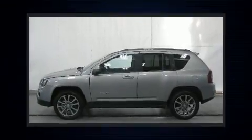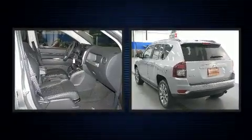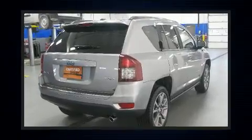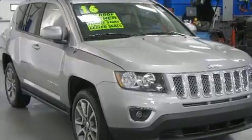Step into the 2016 Jeep Compass. With less than 10,000 miles on the odometer, this four-door sport utility vehicle prioritizes comfort, safety, and convenience. It features an automatic transmission, front-wheel drive, and a two-liter four-cylinder engine.